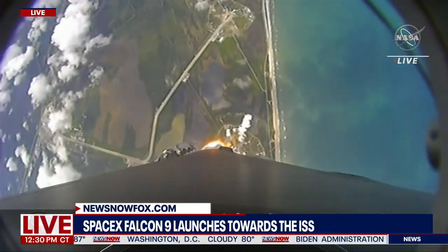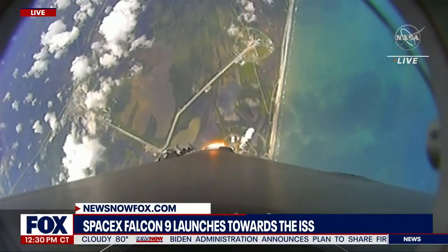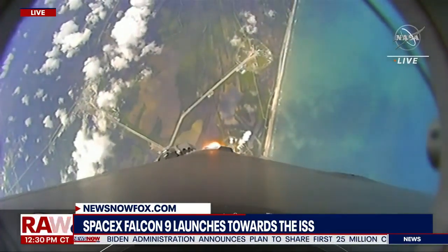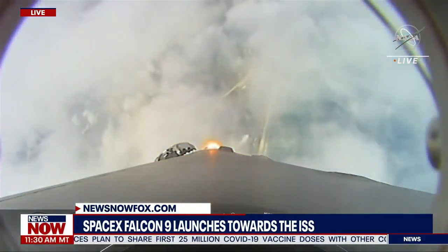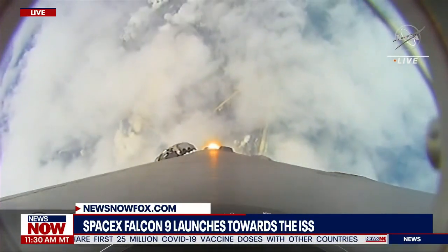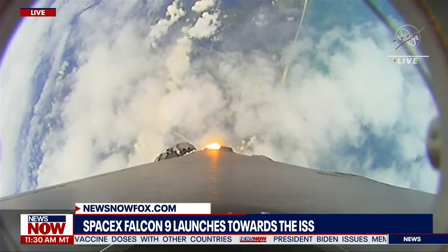We're at T plus 40 seconds into flight. Awesome shot looking back at the Cape where Falcon 9 has launched. We're coming up on the next major milestone — that's the point of maximum aerodynamic pressure. That's when the stresses on the vehicle will be the highest.